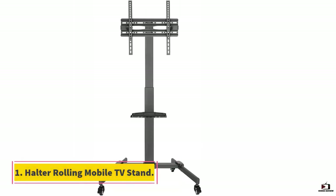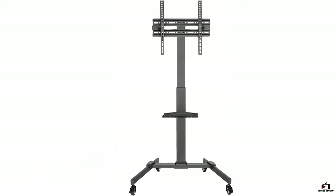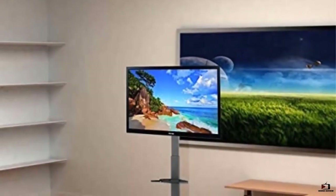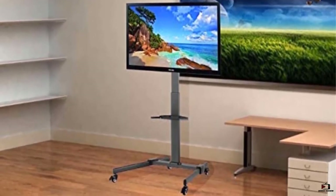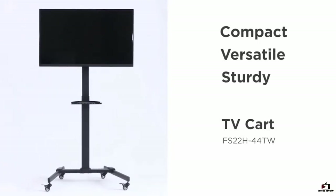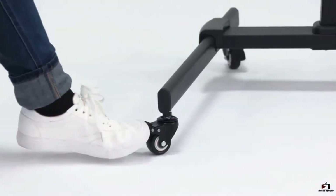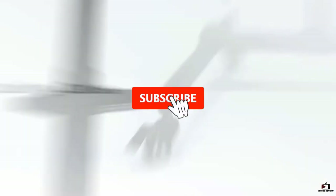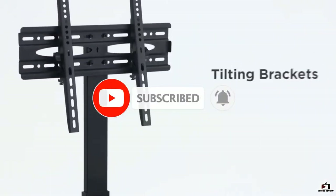Starting at number one, the Halter Rolling Mobile TV Stand. Compatibility is a key consideration — this stand provides a perfect fit for TVs sized 32 to 55 inches. The product is sturdy and strong enough to withstand up to 77 pounds, and it is crafted using high quality material for a longer lifespan.